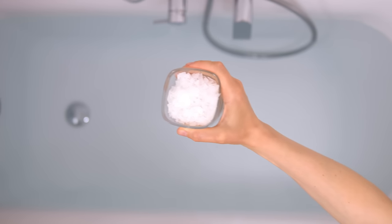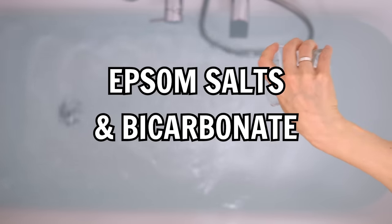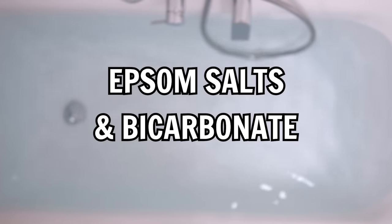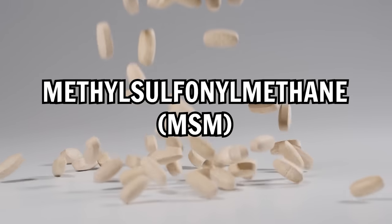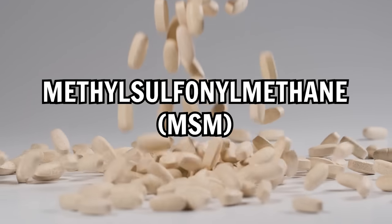The same also applies to bicarbonate. With this in mind, both can be used in baths to support the body through the dumping process. Epsom salts provide the body with sulfate, and you can use either sodium or potassium bicarbonate as well. Another useful source of sulfate is a supplement called MSM, which is also a powerful anti-inflammatory and can be effectively used as pain relief.